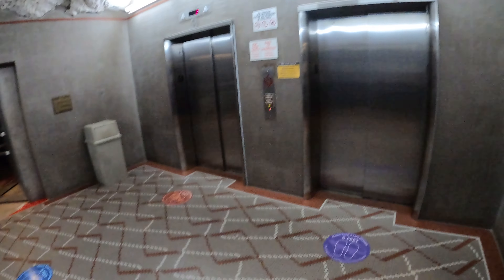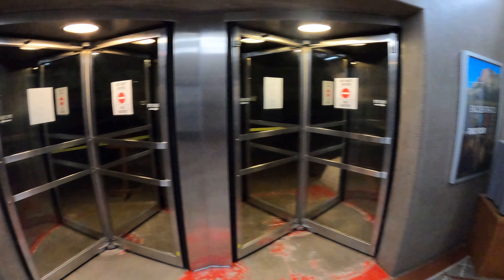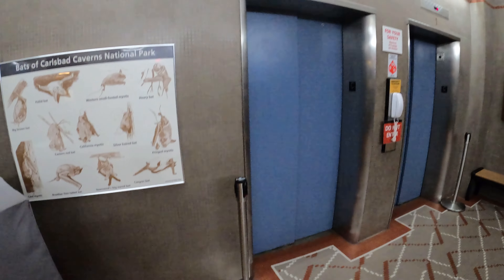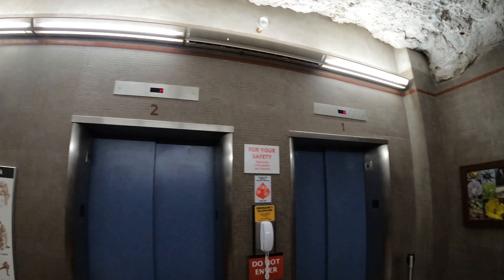Here's the elevator lobby. Four elevators here, with some revolving doors on either side. Elevators one and two were reserved for staff only while I was visiting.